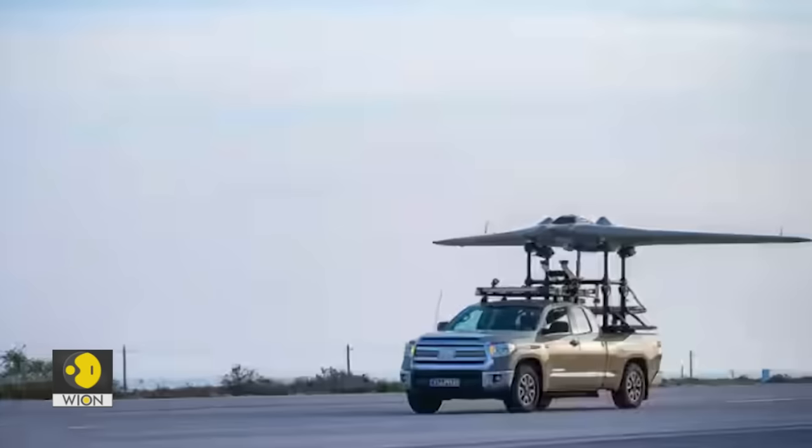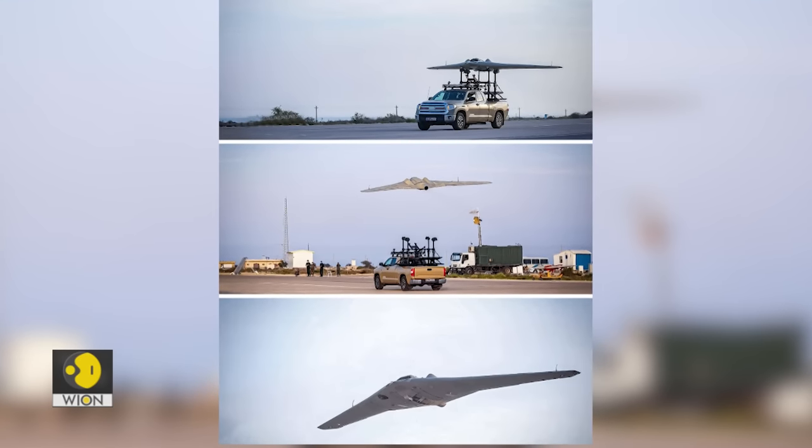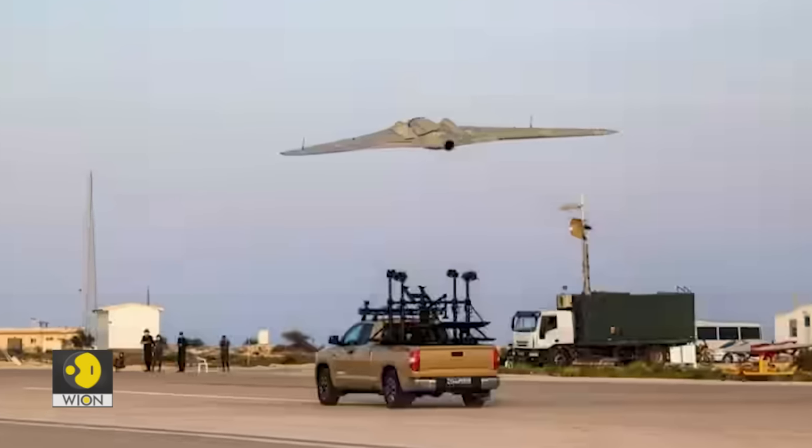Interestingly, new images of the drone are going viral online. We can see a Shahid-191 strike drone mounted on what appears to be a Toyota Tundra. The vehicle is being used as a mobile launch platform.